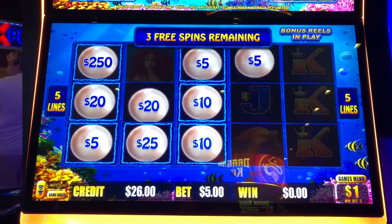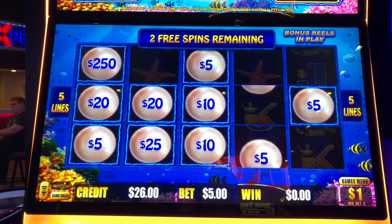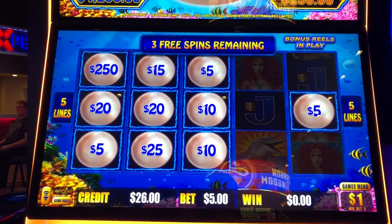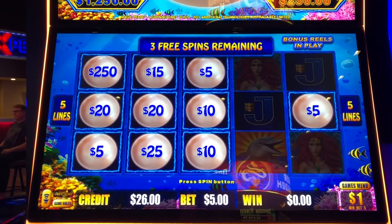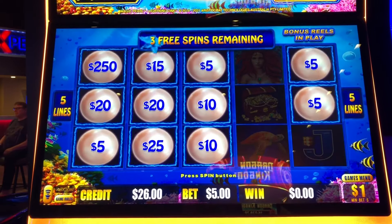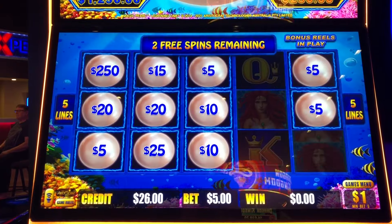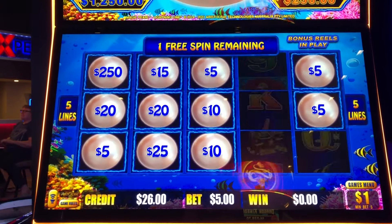Yes, indeed. This is the most dollar denomination Lightning Link I've played — ever. We are cashing out after this, that is for darn sure.